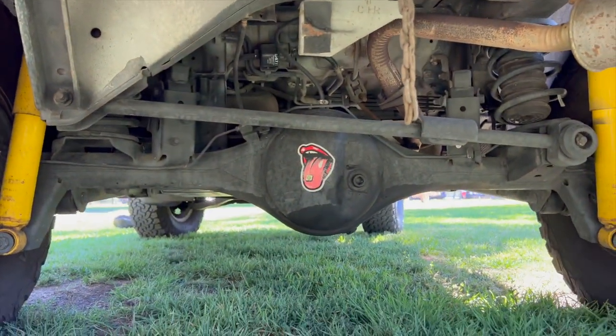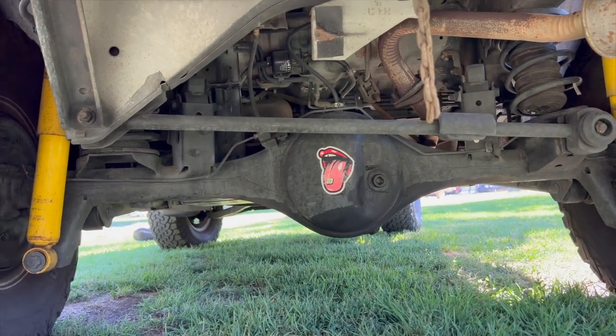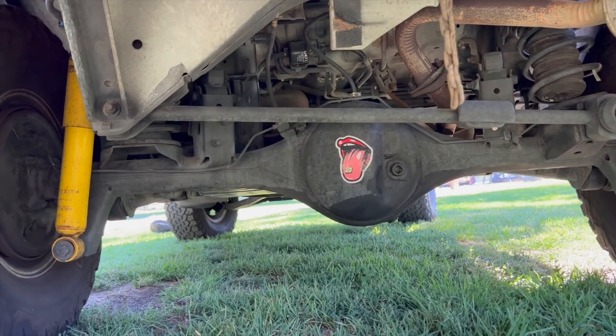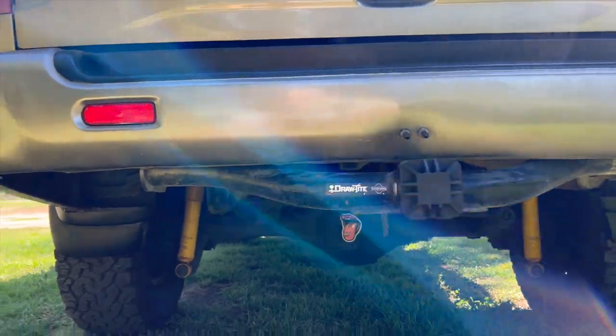I have another video on that install if you guys are interested. The Sumo Springs are awesome — highly recommended. And to finish it off, I put a limited slip differential off a 2001 Xterra, also found at a pick-your-part, and an extended diff breather.